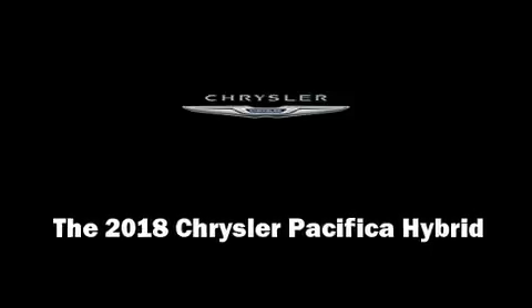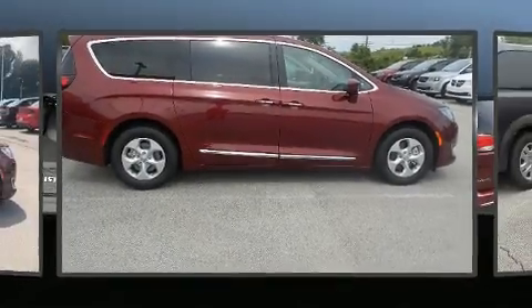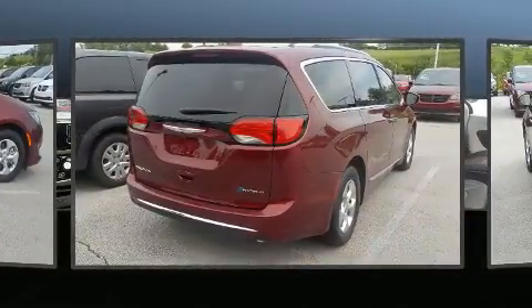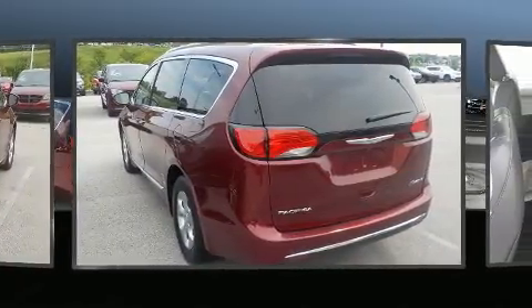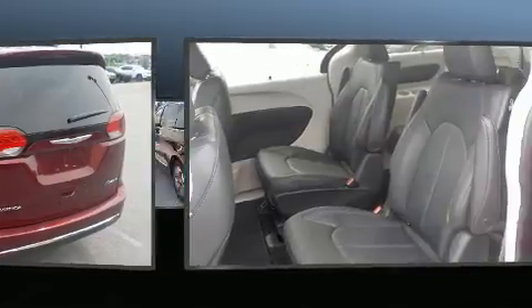Sensibility and practicality define the 2018 Chrysler Pacifica Hybrid. This seven-passenger van is waiting for you to take home. Smooth gear shifts are achieved thanks to the refined six-cylinder engine, and for added security, dynamic stability control supplements the drivetrain.